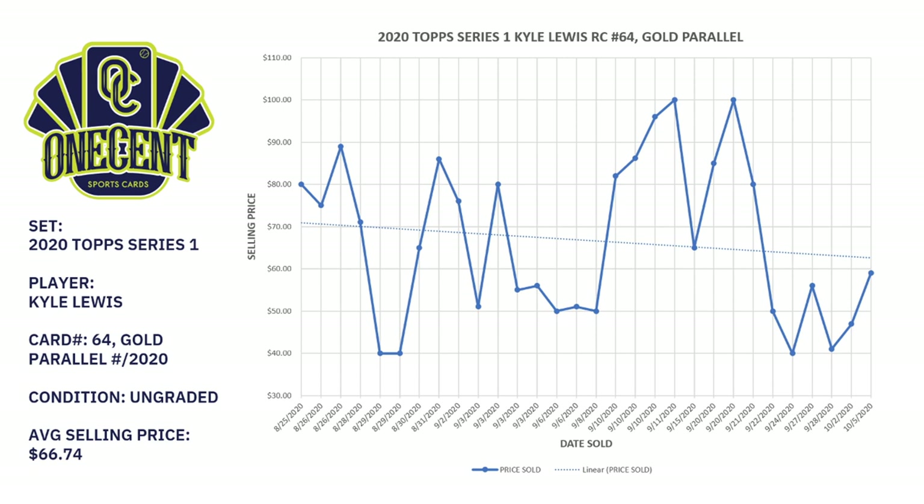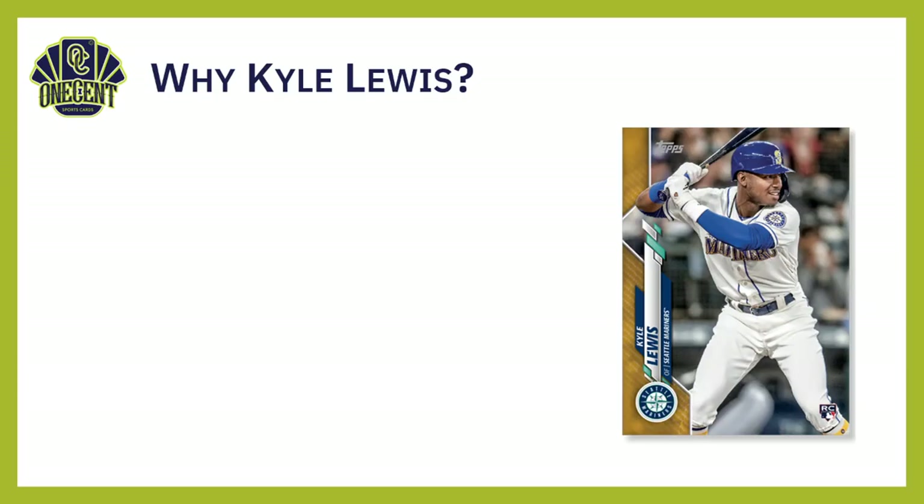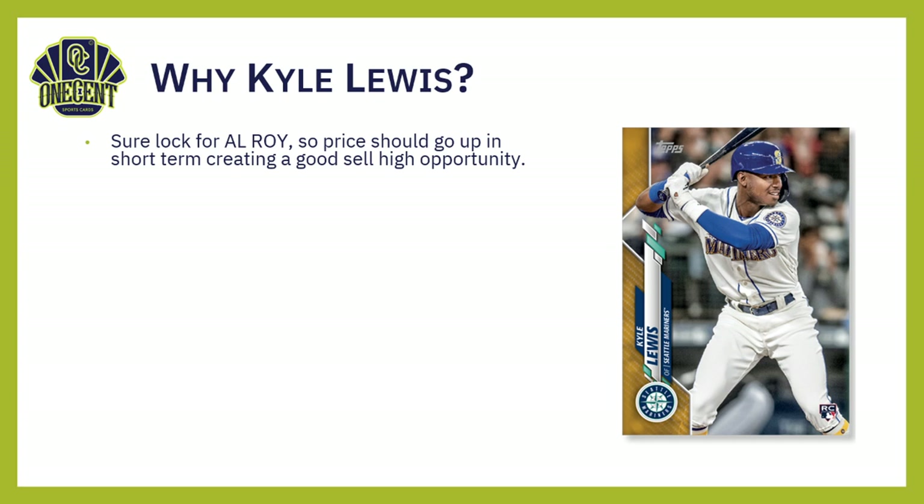Getting back to the Kyle Lewis card — the chart is all over the board, just like a lot of baseball cards at the end of the season. There's a small trend line down; going back to August you were sitting just above $70, and now you're just above $60 — down about $10 in the last couple of months. Why am I selling someone who's probably going to win AL Rookie of the Year? Because he's a sure lock to win it, prices should go up in the short term, creating a good sell-high opportunity across base cards, refractors, and colored parallels.